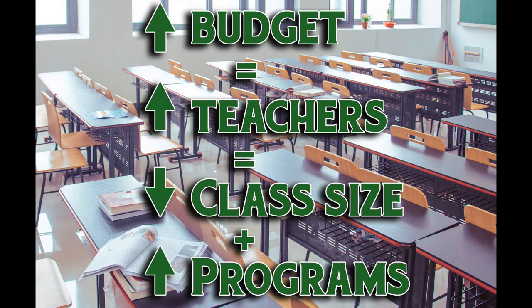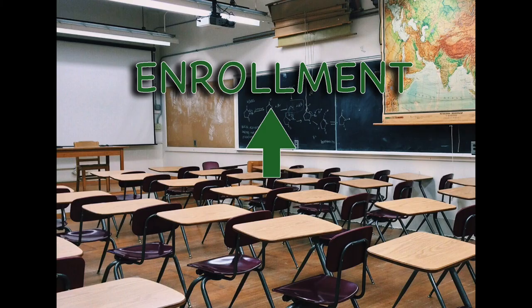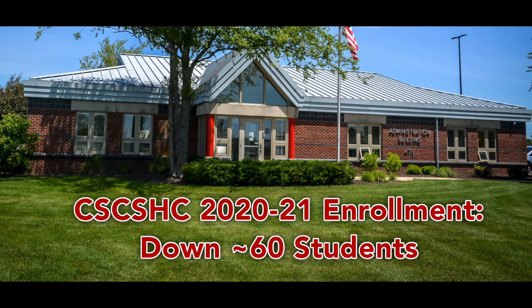Those are all positive things. As you can see, enrollment and growth go together — as our enrollment grows, our budget goes up and more staff gets hired. They work hand-in-hand with each other. While we know our enrollment will soon grow, it's not here yet. We know those houses are coming, we know those students are coming, we know our area will grow — right now, it's not. So we continue to wait and prepare to make those class sizes go down, hire more teachers, and make your educational experience better here at Southern Hancock. Thanks for watching this episode of Schools 101.